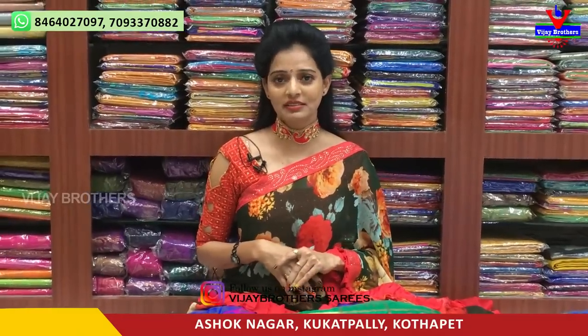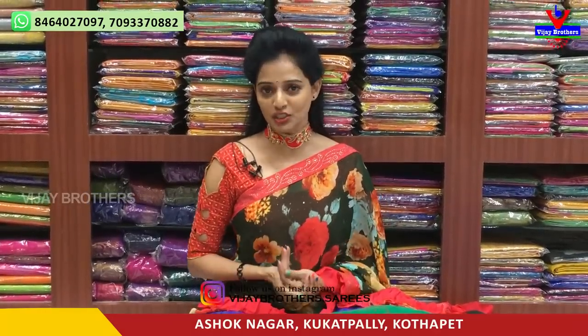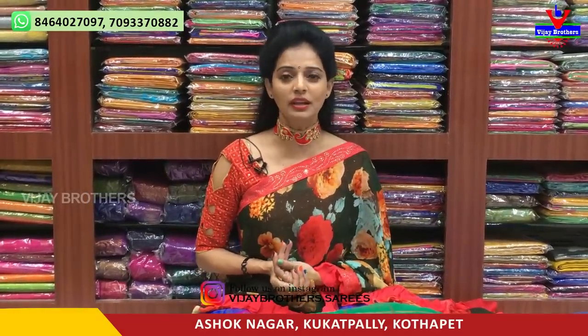Hi viewers, welcome to Vijay Brothers. We are in the showroom in Ashok Nagar Crossroads. In this showroom, we have all collections of the various products.